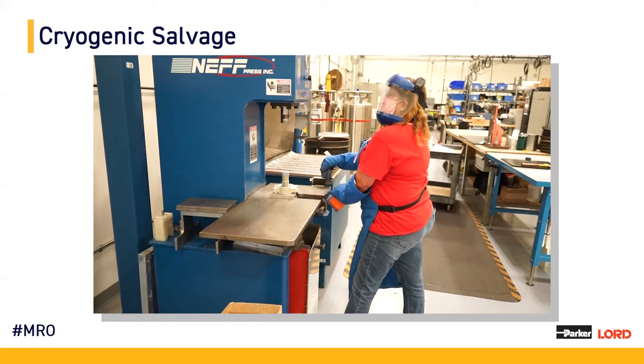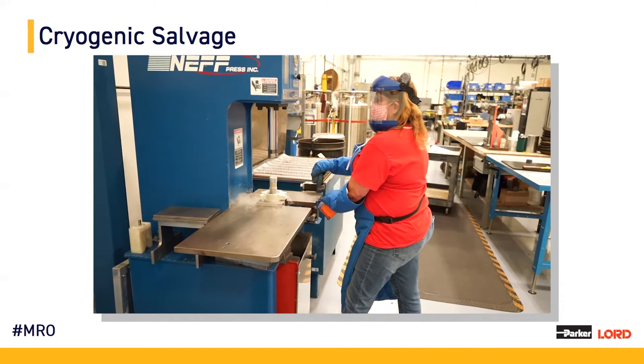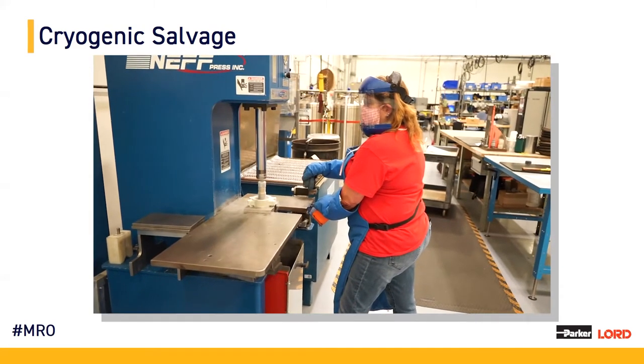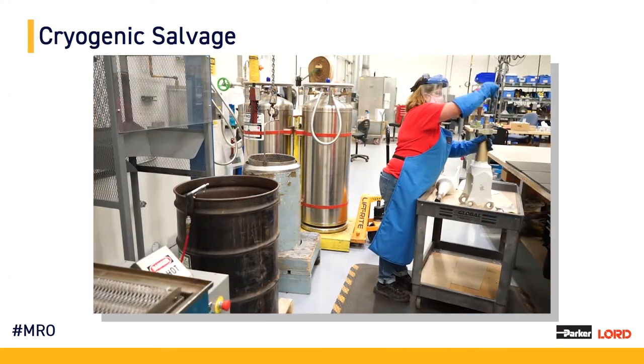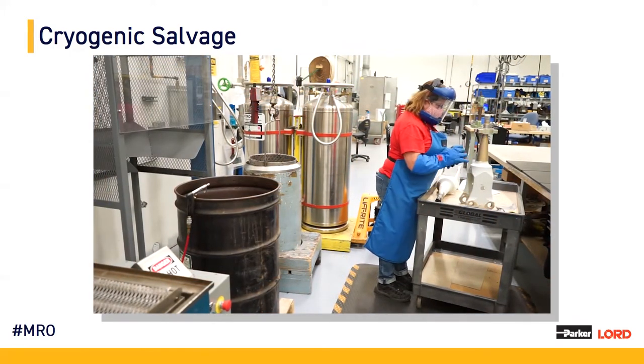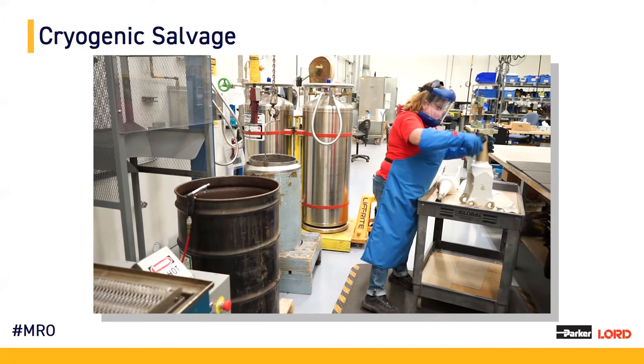We're utilizing a hydraulic press to push the bond package off of the inner member. In this case, the video is showing a 412 spindle. I'd like to highlight that there is a 3D-printed cap on the top of the spindle to protect the spline. The spline is a very important area within the 412 spindle, and we do everything we can throughout all operations to avoid damaging it.